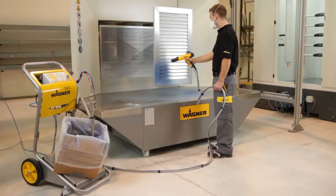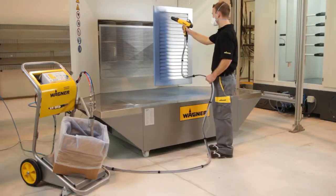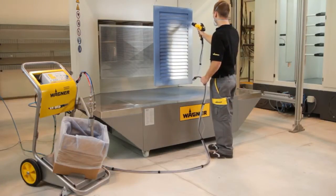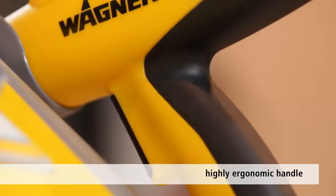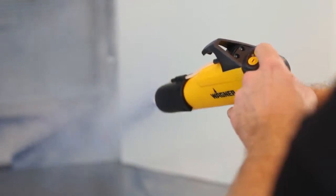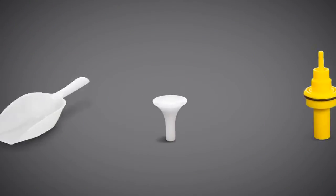Thanks to its precision control technology, the PEM X1 manual gun achieves optimum coating results and maximum transfer efficiency. Perfectly balanced at just 490 grams or 17 ounces and with a highly ergonomic handle, this manual gun is both easy and pleasant to use. Key functions can be adjusted directly on the device, while the wide range of accessories provides a high level of flexibility and enables custom coating solutions.